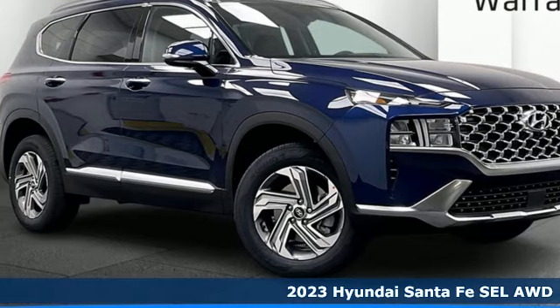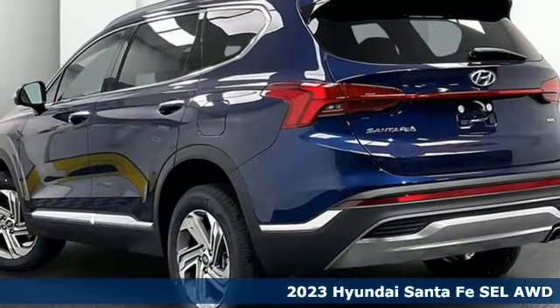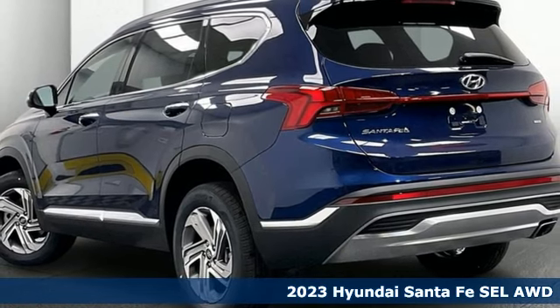It's a new 2023 Hyundai Santa Fe. Hyundai's attention to detail means a better driving experience for you.